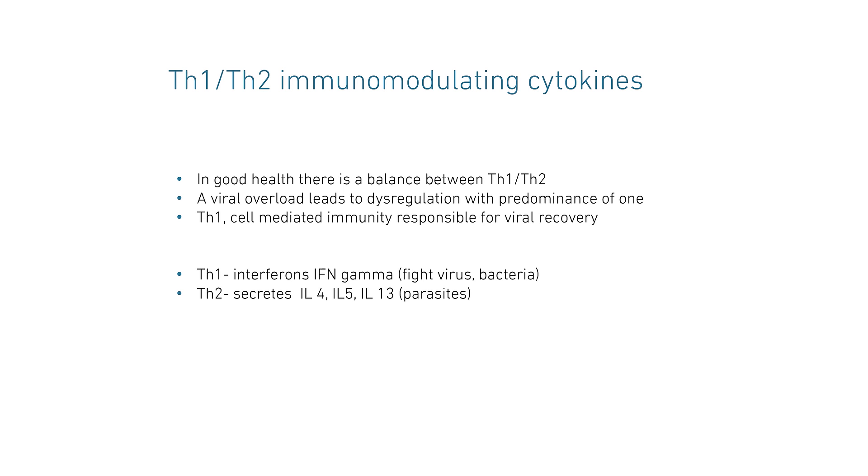When modulating the immune system through Th1 and Th2, it's very important to have a good balance between the two. In good health, there is a balance; however, in a viral overload, it leads to dysregulation with predominance of one over the other. Th1 is cell-mediated immunity responsible for viral recovery, while Th2 cytokines participate in persistent infections. Th1 produces interferon to fight virus and bacteria; Th2 produces cytokines interleukin-4, interleukin-5, interleukin-13, and mainly fights parasites.